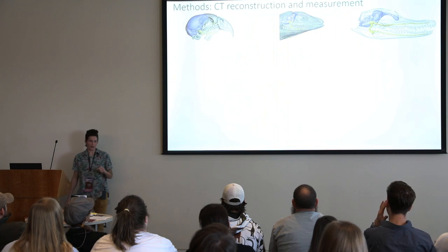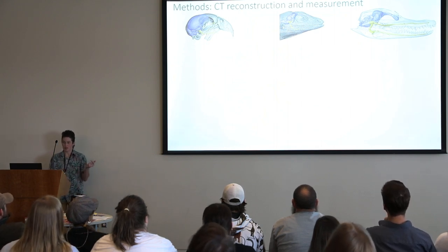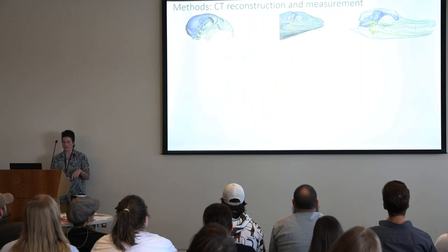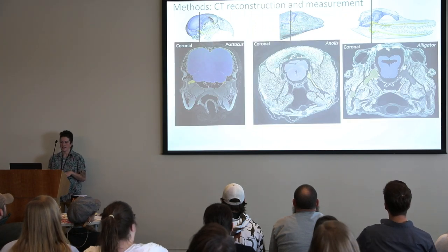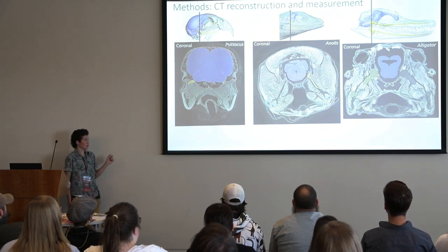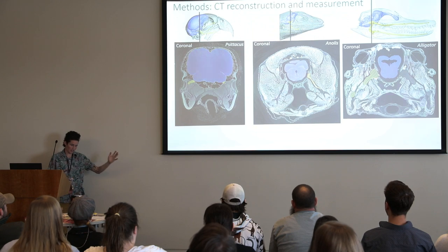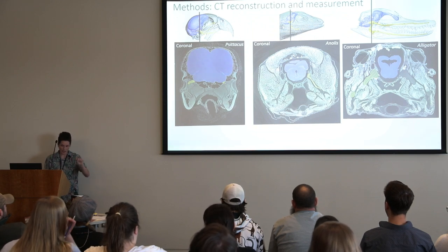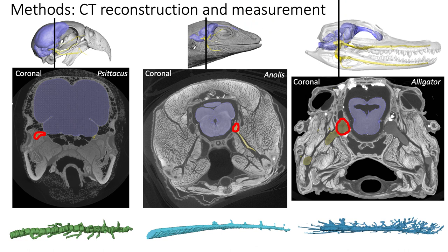Here we've got 3D reconstructions of some living animals — a parrot, a monitor lizard, and that alligator again. The data involves a lot of coloring: you sit in a dark room at a computer and flip through — sometimes 3,000 slices — and color in the brain, color in the nerves. The brain is there in blue; we're looking at a slice through the head. You can also reconstruct things in 3D — those are the nerves as they pass through the lower jaws.